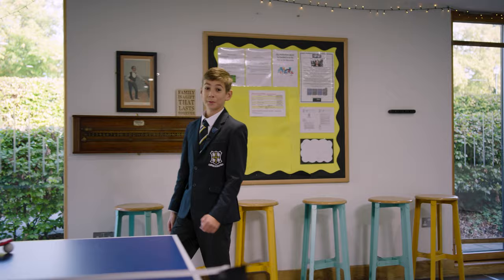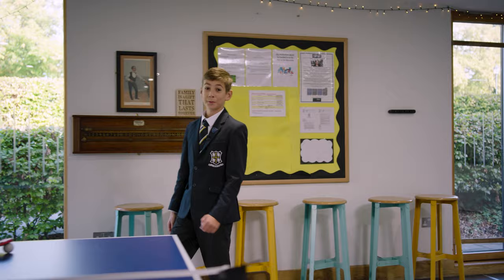Let's take a look at Mason House. This is Mason House con room. It's a really great space and the table tennis table gets a lot of action.